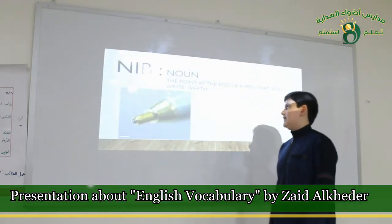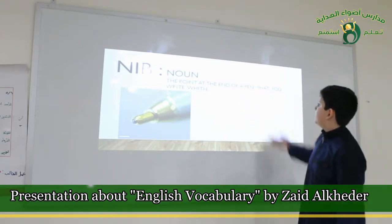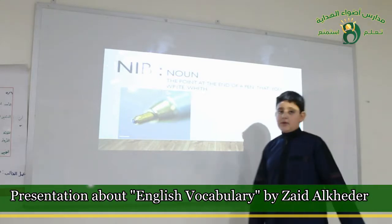Nib. It's a noun. It's the point at the end of a pen that you write with.